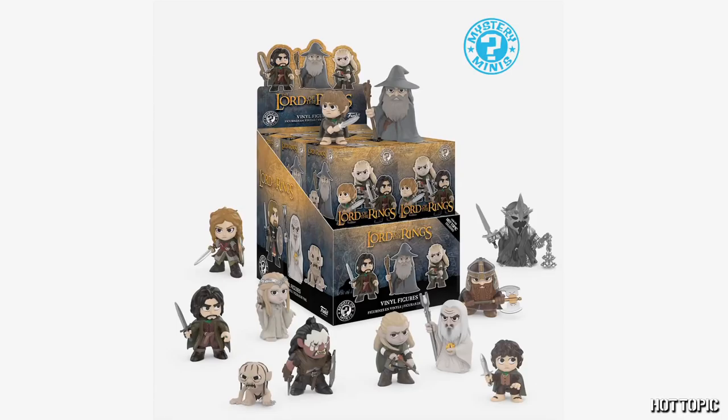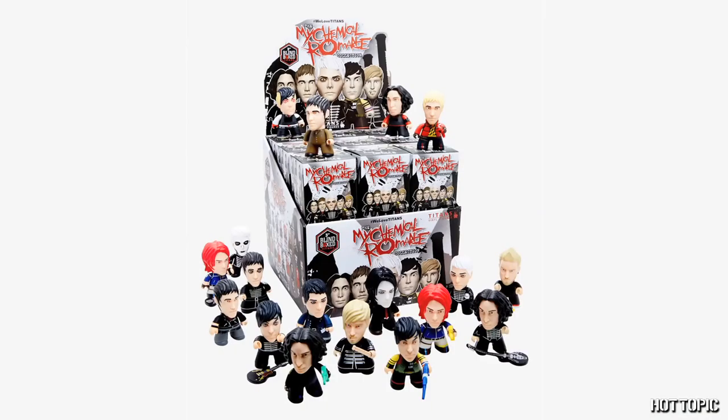And Lord of the Rings mystery minis with our chases of Lurtz, the Witch King of Angmar, and Eowyn. From Titan, we have two exclusive blind boxes this month. First up is My Chemical Romance — all of the band is here, and we have a Chase exclusive of Gerard Way in his iconic skull face paint from Black Parade.